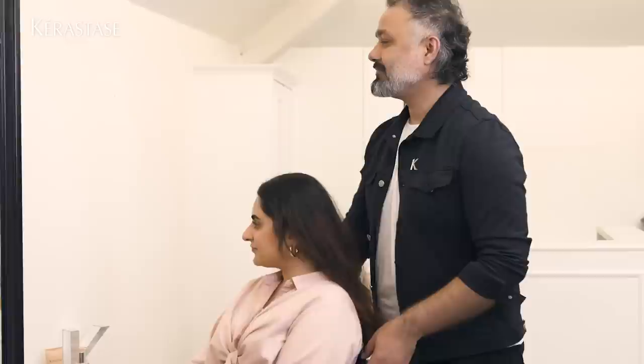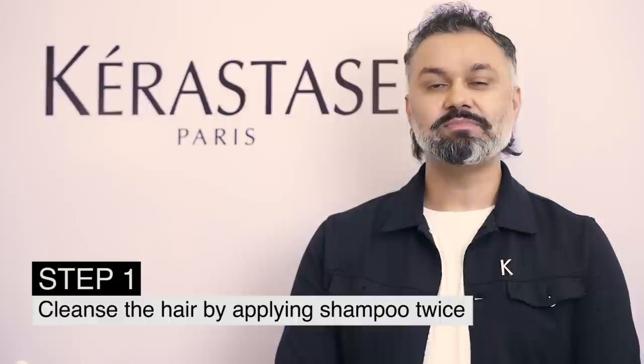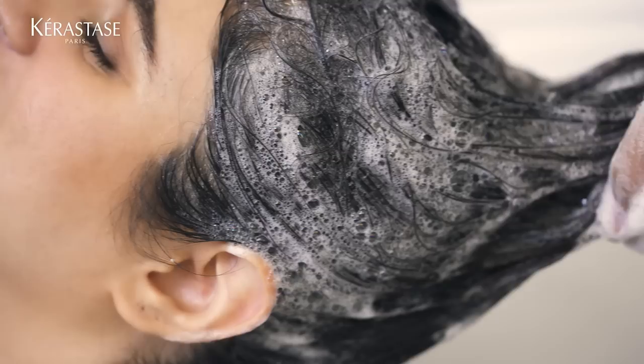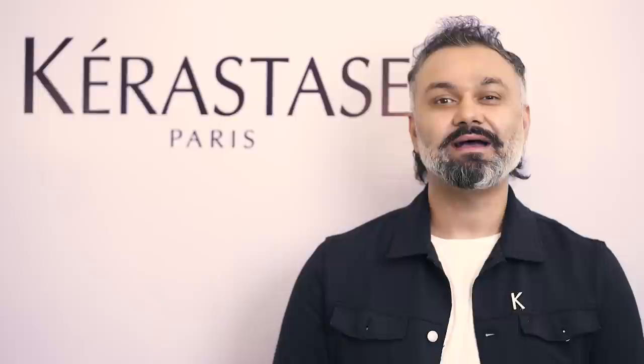Now we are going to cleanse Shirin's scalp and hair using the Curl Manifesto Hydrating Shampoo. In Kerastase, we use shampoo twice. I've used Concentrate Oleofusion for dryness and Discipline Booster for frizzy hair.